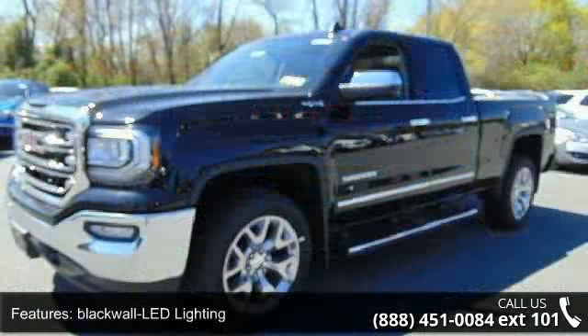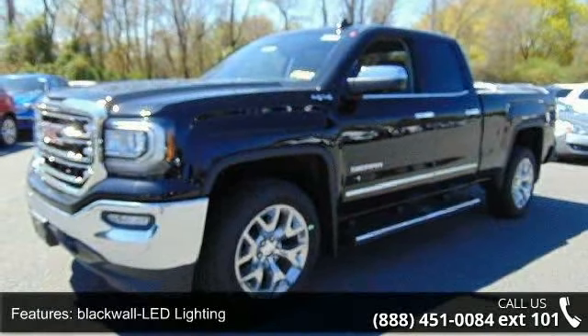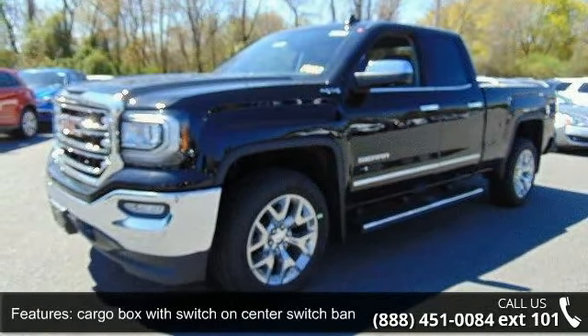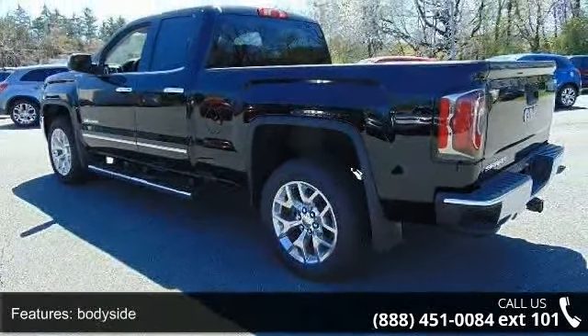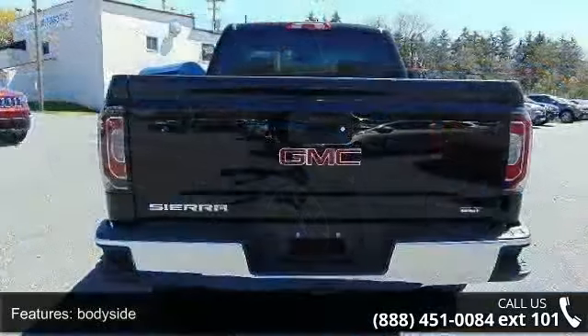Some of the top features included with this vehicle are blackwall LED lighting, cargo box with switch on center switch bank wheels, body side chrome lamps, cargo area outside chrome cap.